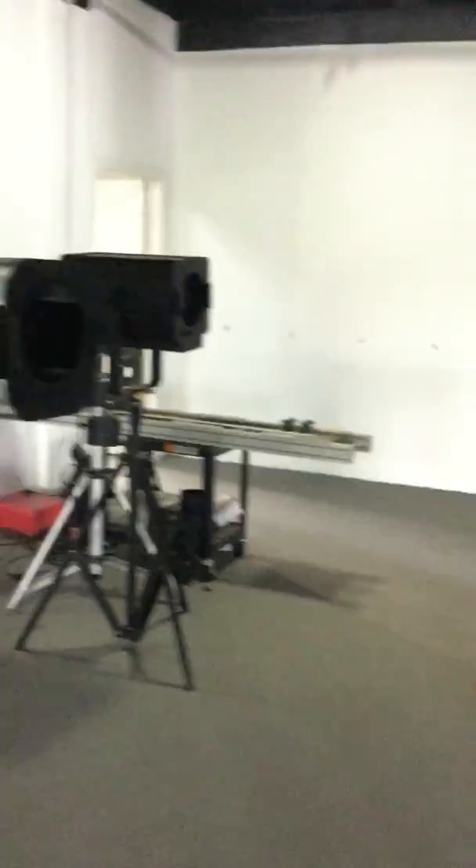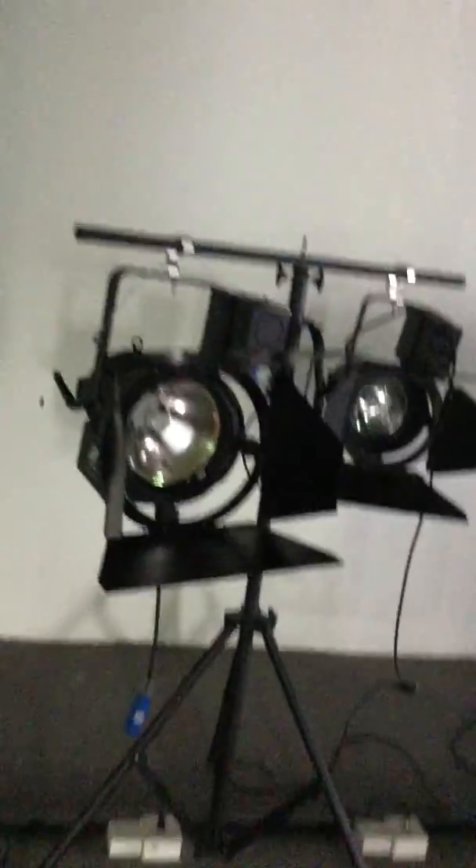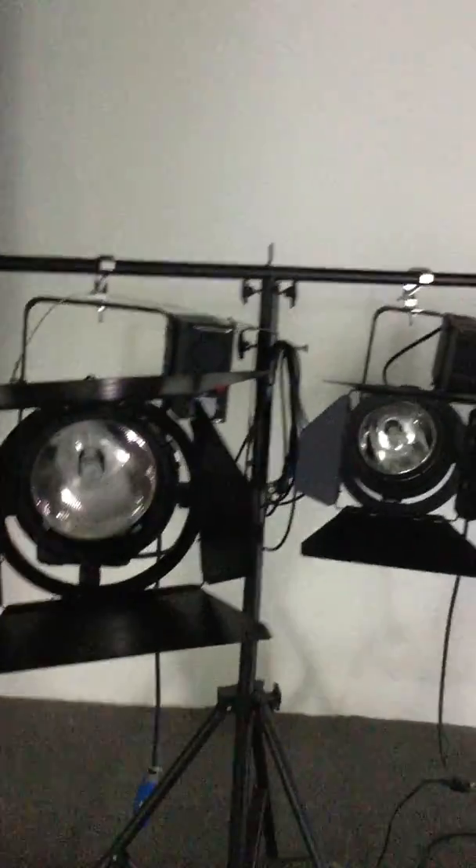Here is our follow spot light with different power, and this is plus foil spot light with different degree, panel light, and auto show light with 575 and 1200 power. Also have LED type.